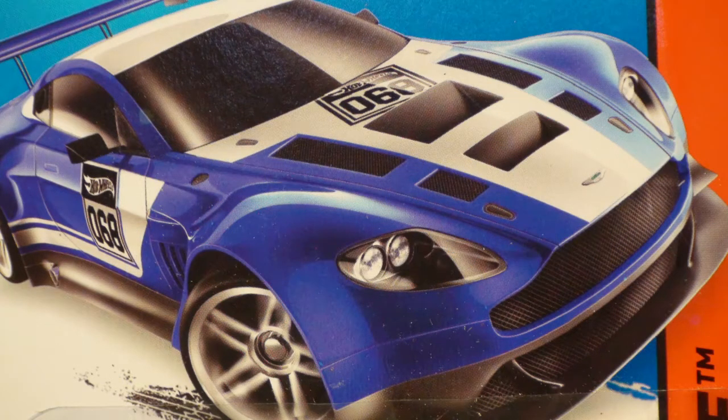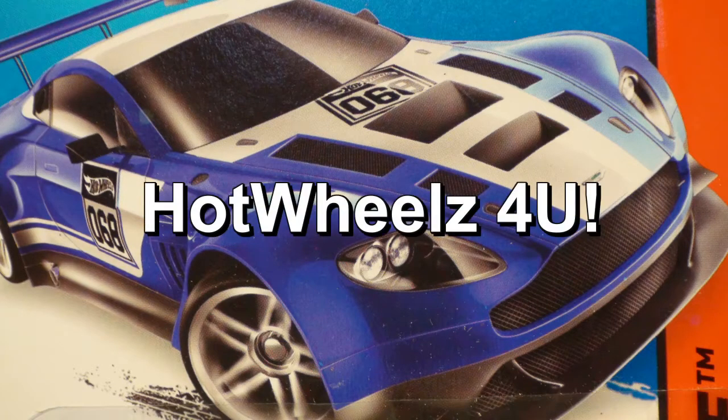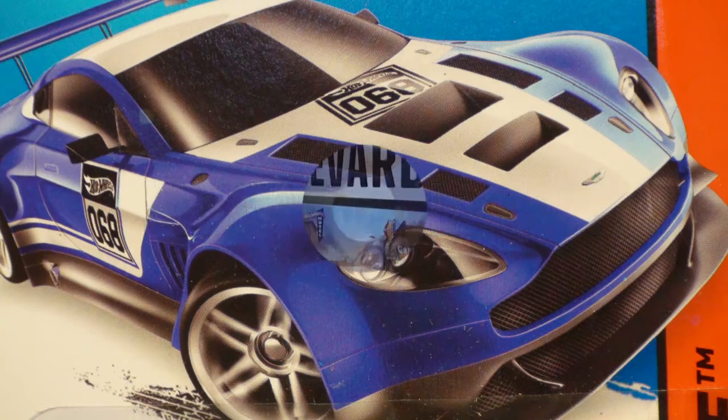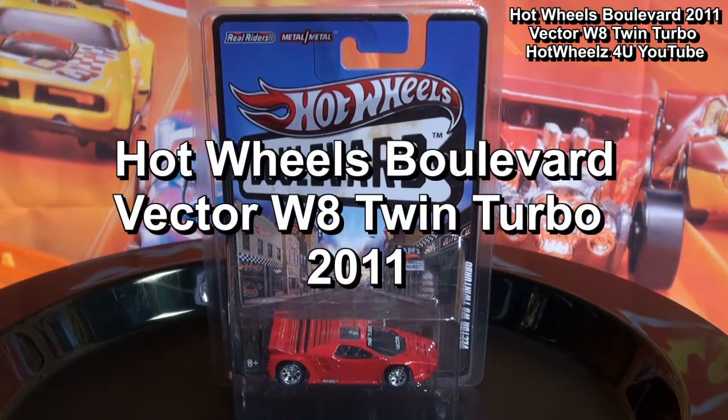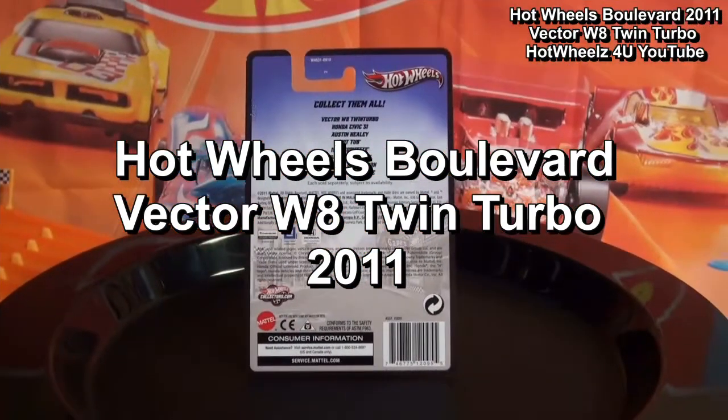Hi, and once again welcome to Hot Wheels For You. The car featured in this video is the Hot Wheels Boulevard Vector W8 Twin Turbo, released by Hot Wheels in 2011.